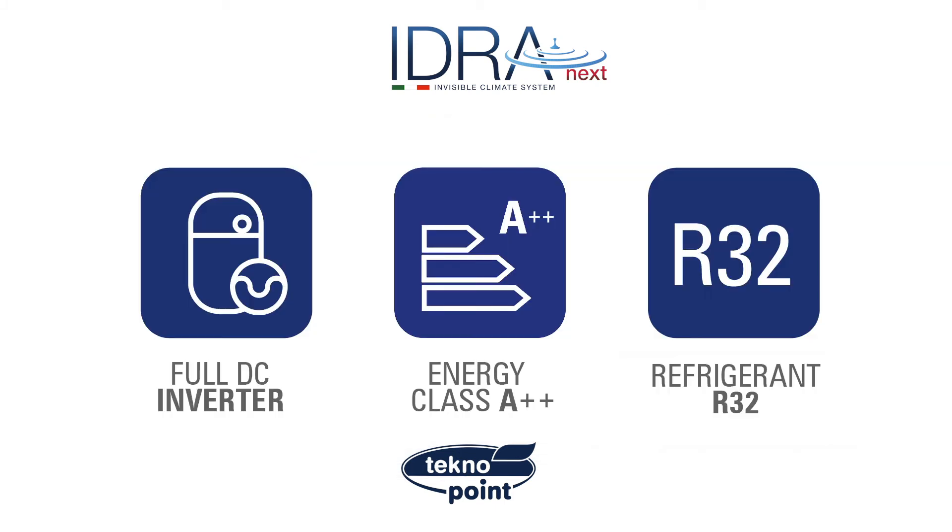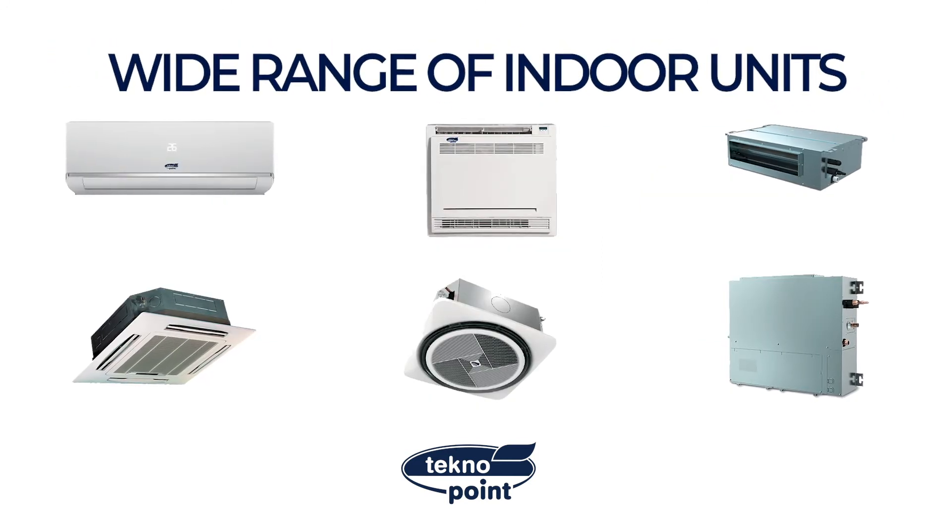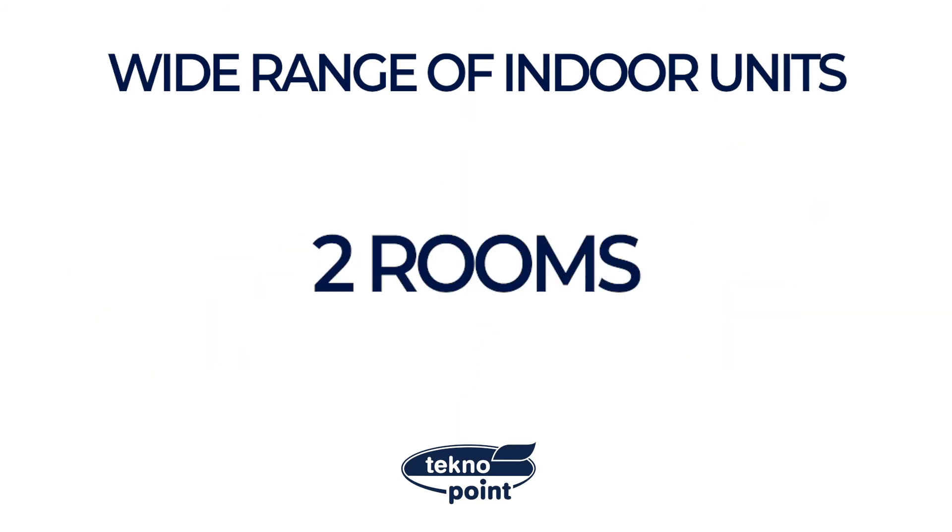Idra is managed by a very silent DC inverter compressor and electronic valve. Idra reaches the energy class A++ to access the tax benefits for ecological solutions. A complete range of indoor units from mono to multi-split for two, three or four rooms.